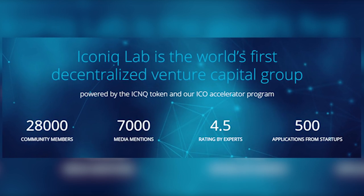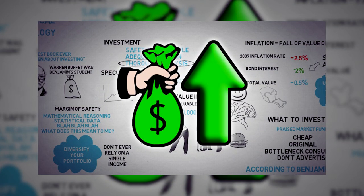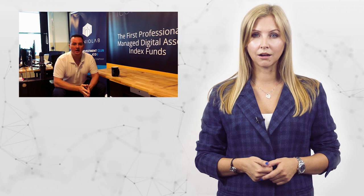Moreover, as an ICNQ token holder, one can invest any amount they wish regardless of a limit to the ICO contribution. IconicLab has successfully completed its fundraising, since the company has reached the soft-cap targets at 100%. The company continues to inform its stakeholders about recent updates and maintains a constant level of engagement with its audience through social media.